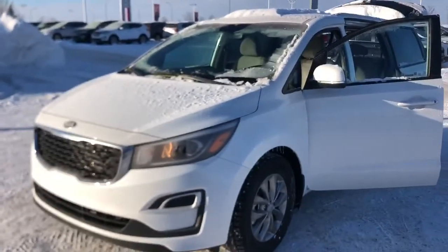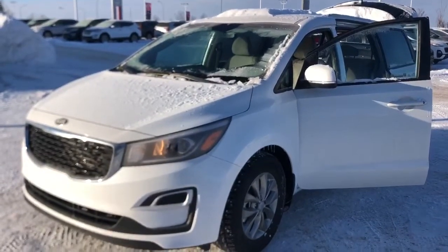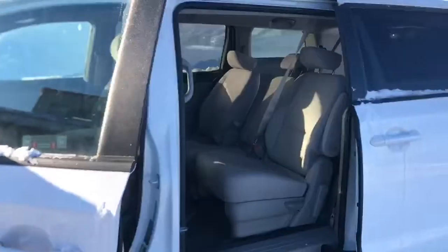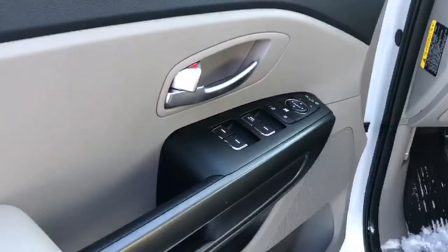This is the exact unit that you had inquired about — the 2020 Kia Sedona LX in Snow White Pearl. I just want to give you a little tour and show off some of the features. As you come into the front seat, you do have a power adjustable driver's seat and all your standard power options for windows, locks, and mirrors.